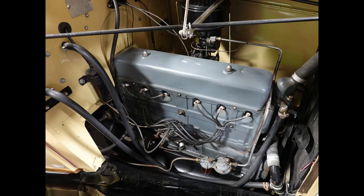Moving on to the under-the-hood section. This is what it looks like under the hood — it's very clean, very straightforward, and it just fits in here really nicely.